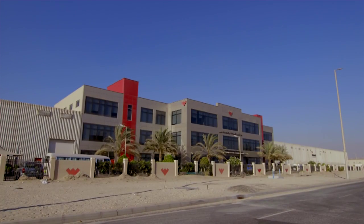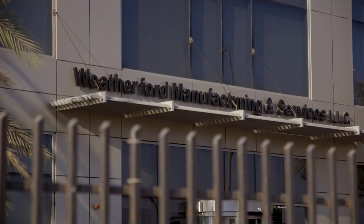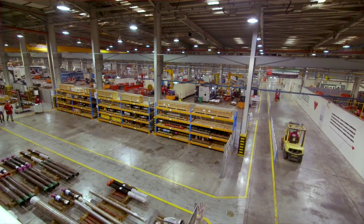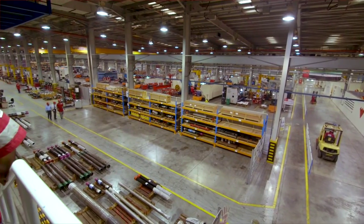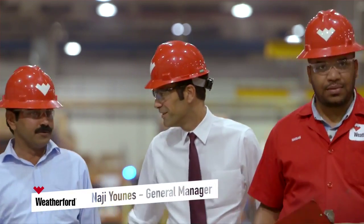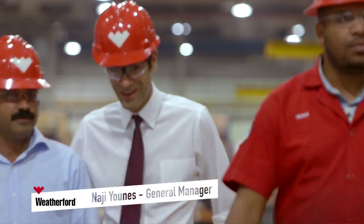Based in the industrial heartland of Abu Dhabi, the Weatherford Manufacturing Facility serves a wide customer base in the MENA region. This is one of the largest manufacturing and test centers in the world, and General Manager Najee Yunus oversees this 78,000 square meter facility where Weatherford produces drilling, completion, and intervention equipment.